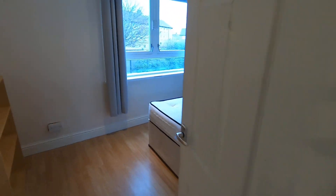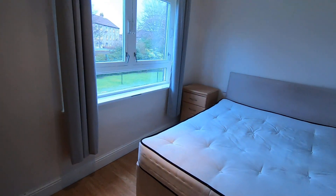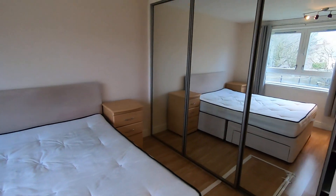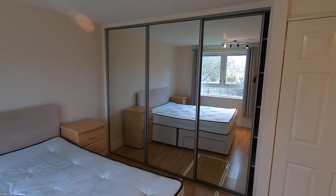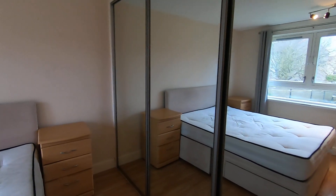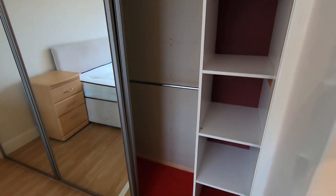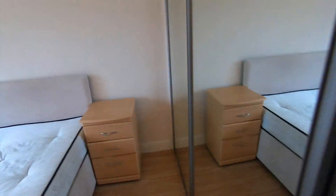Next door we come to the second bedroom. Again you've got your bed and bedside units, three drawer units, and a really large triple wardrobe with sliding mirror doors. Opening it up you'll see inbuilt shelves from top to bottom and poles for hanging clothes along there. Sliding the next section open, you'll see the poles extend all the way across — two layers — so ample storage in here.